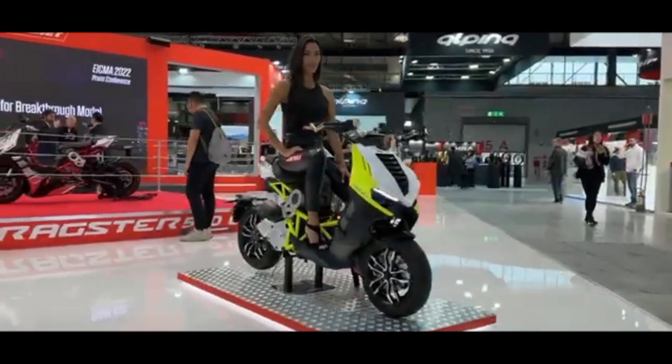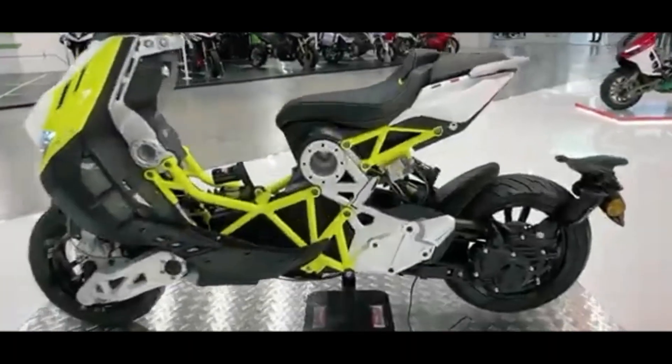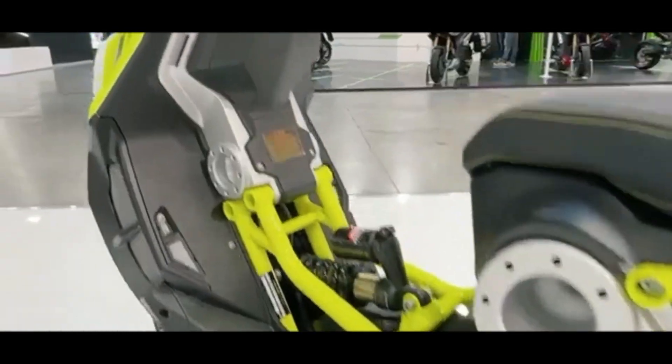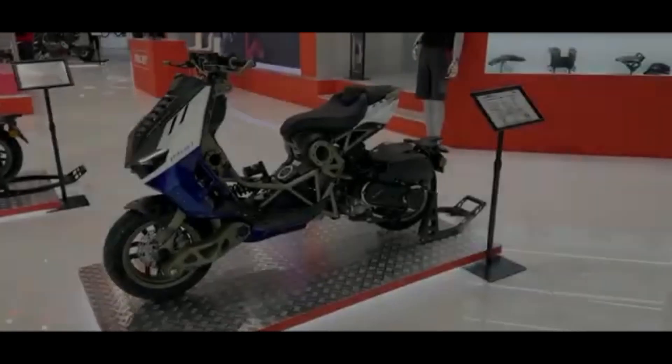The engine is a 450cc liquid-cooled DOHC single, with a short stroke of 94.5x60mm bore x stroke. Output is 43 HP (32 kW) at 8,000 rpm. The most distinctive feature of this engine is that it uses a 6-speed manual transmission despite its scooter style.